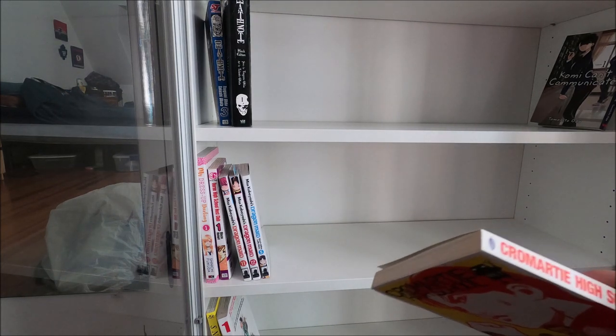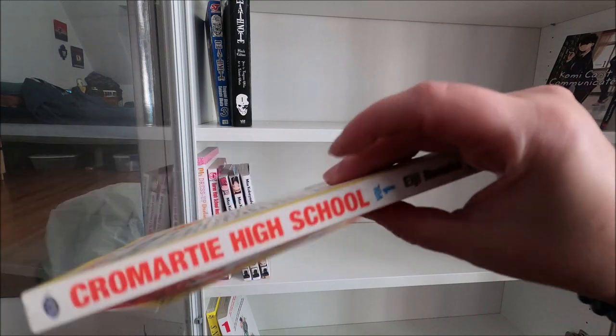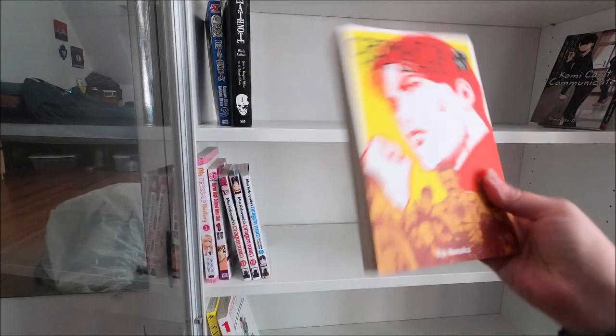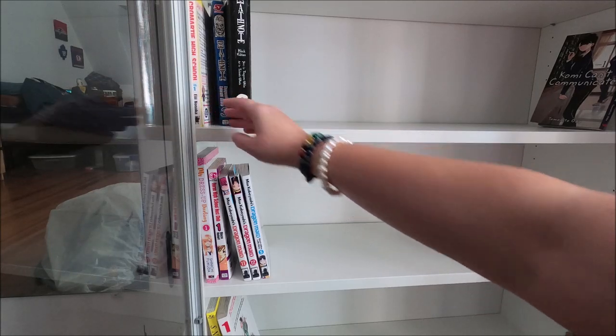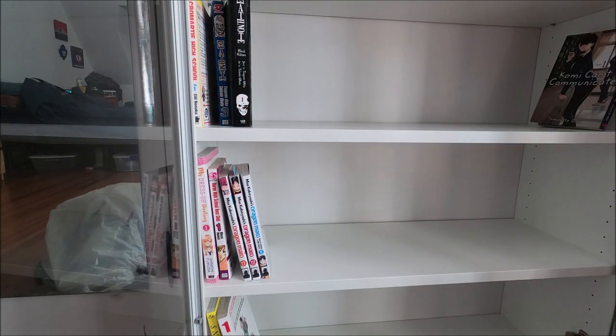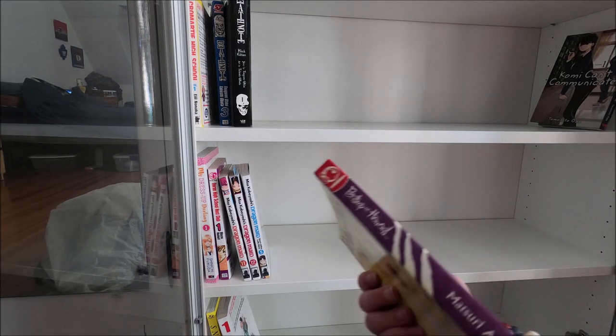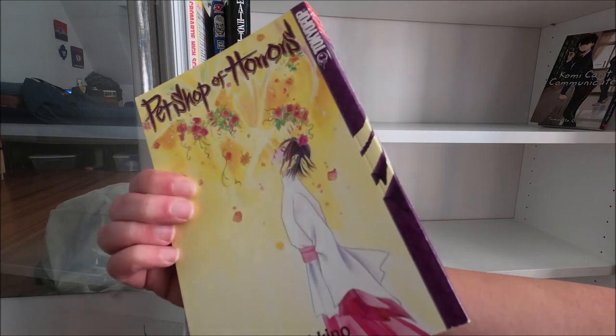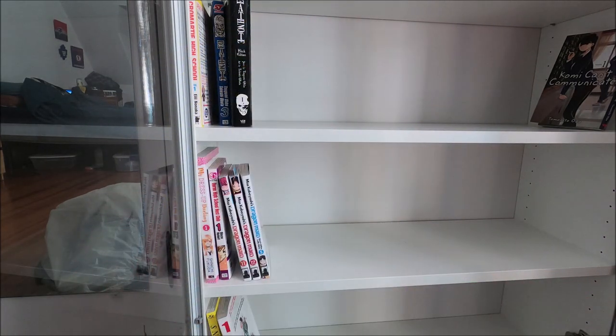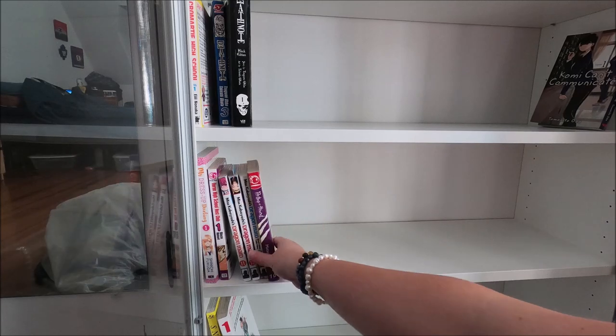We've got Cromartie High School number one - I donated the rest of the collection to the library I work for because I literally had the whole damn collection. I used to read those on the train going to work - they were the best. Then we've got Pet Shop of Horrors number ten - they don't print these anymore so they're kind of rare. That one's P so we'll leave it on the second shelf for now.